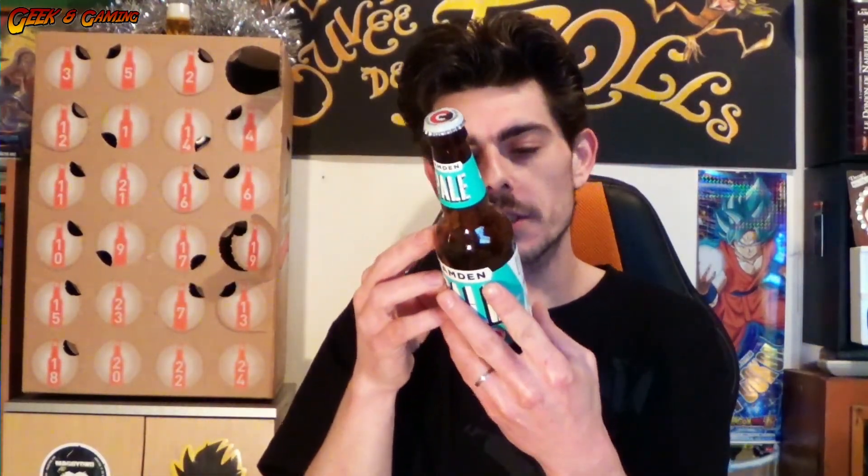Je pense qu'elle avait un bon petit goût celle-là parce qu'elle était à 4-5 degrés. 4 degrés c'était et franchement, allez voir l'avis que j'ai laissé. Après les notes, on s'en bat un petit peu les couilles puisqu'on n'a eu plus que des Pills. Donc je n'ai plus mis de notes sur les Pills.